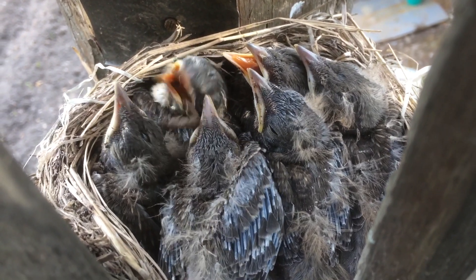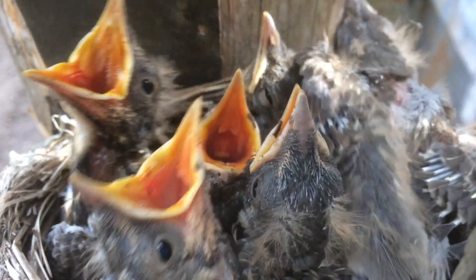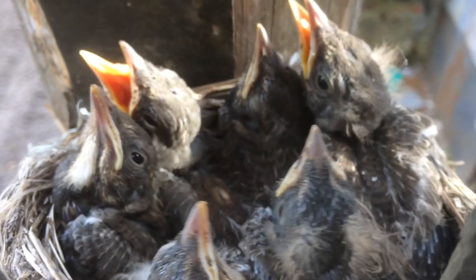I want you to use a magic wand and you can use a magic wand.